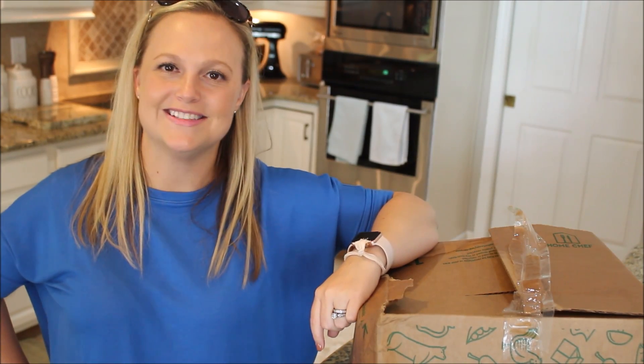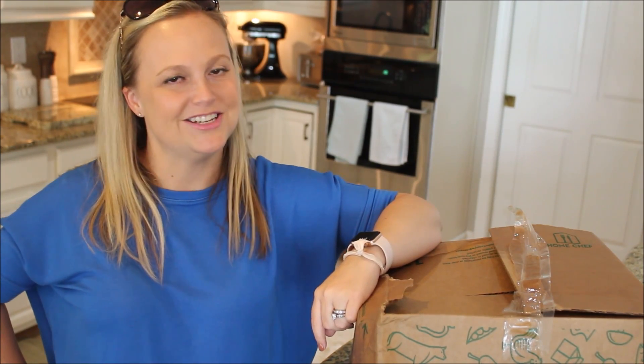Hey friends, Gay DeRong here, hope you're having an awesome day. Today I'm hanging out in my kitchen and I have partnered up with Home Chef to give you guys an unboxing and first impressions.